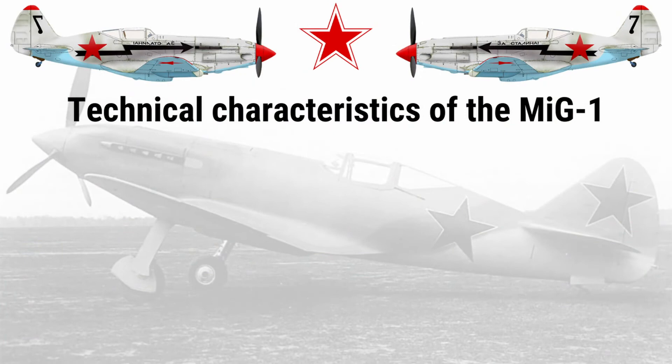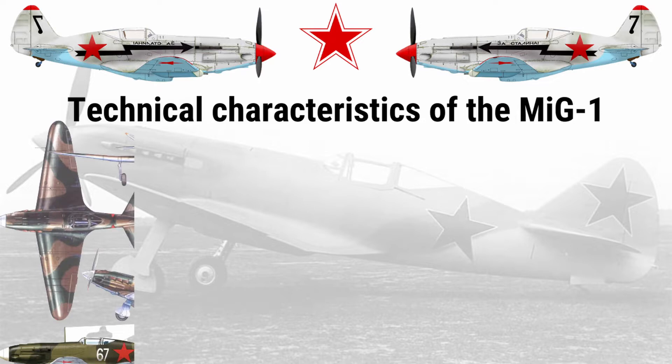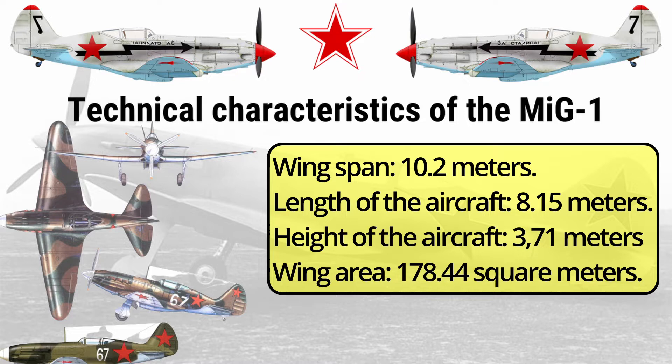Engine: AM-35A, 1,350 horsepower. Wing span: 10.2 meters. Length of the aircraft: 8.15 meters. Height of the aircraft: 3.71 meters. Wing area: 178.44 square meters.